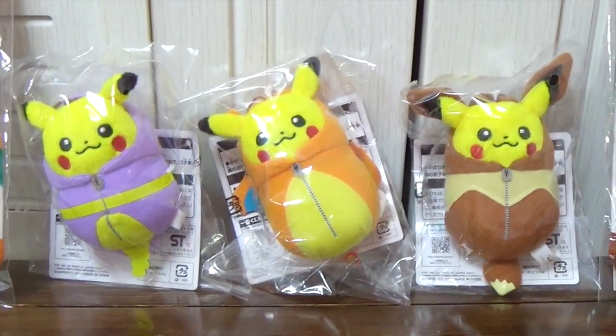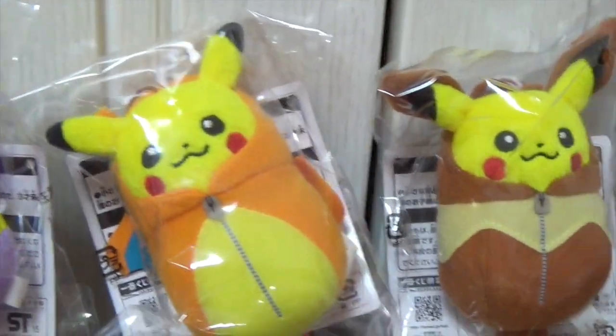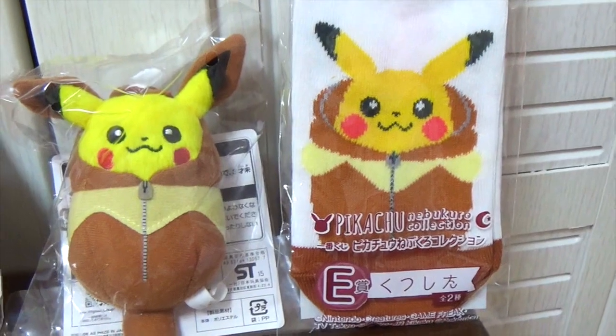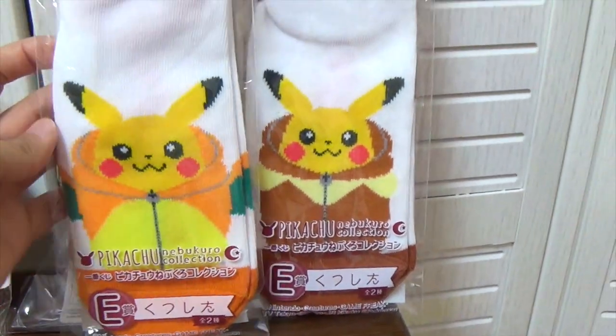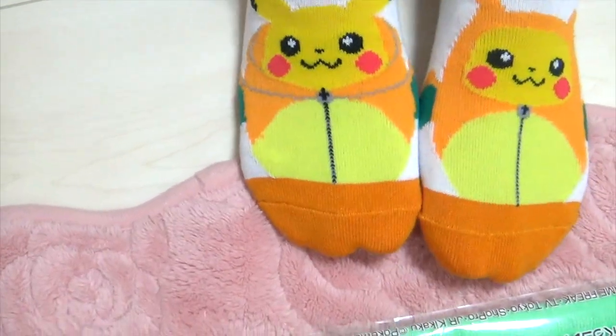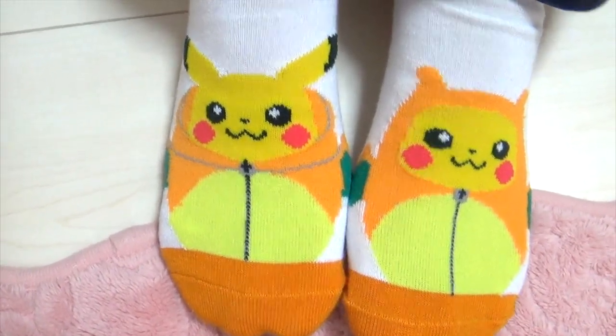And these are prize F — they can wear this hoodie. These socks are prize E. And I'm actually wearing Charizard Pikachu. Look! This is so cute. Hoodie on, hoodie off. It's really cute.